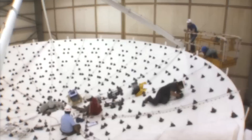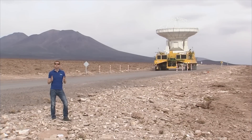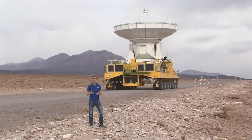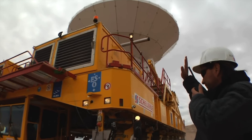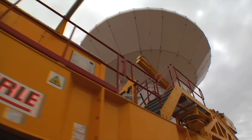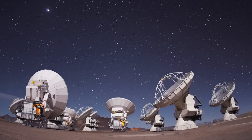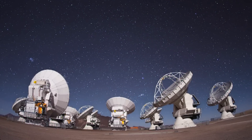Construction of the ALMA antennas is in full swing. Two giant transporters, called Otto and Lore, take the completed antennas up to the Chajnantor Plateau. At 5,000 meters above sea level, the array provides an unprecedented view of the microwave universe.